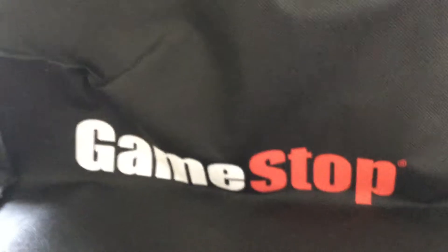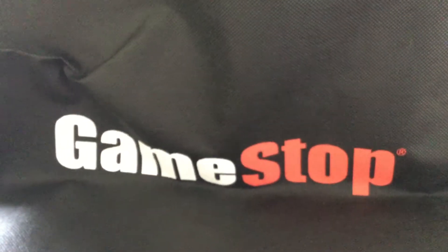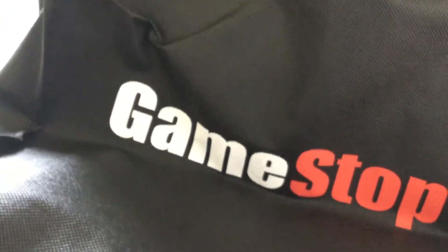Bag number six is this GameStop reusable bag. It was like a dollar there — you can get those at the GameStop store. You could put your games and anything in it.